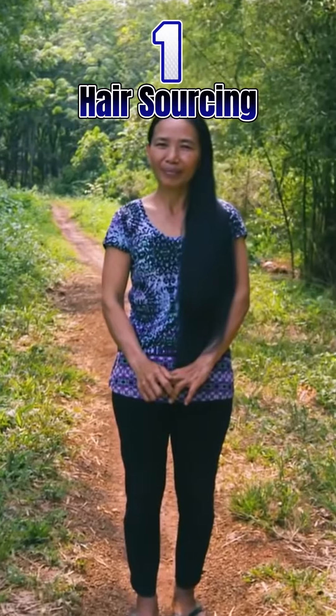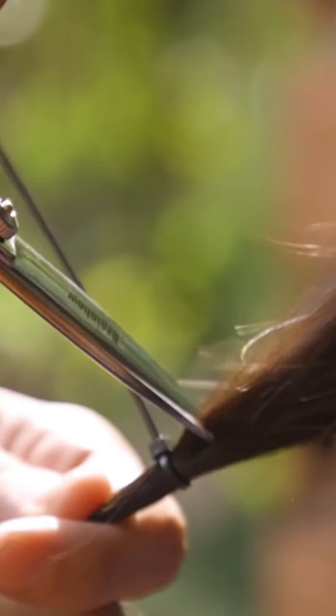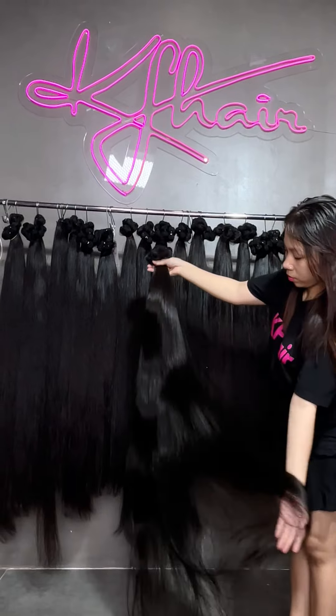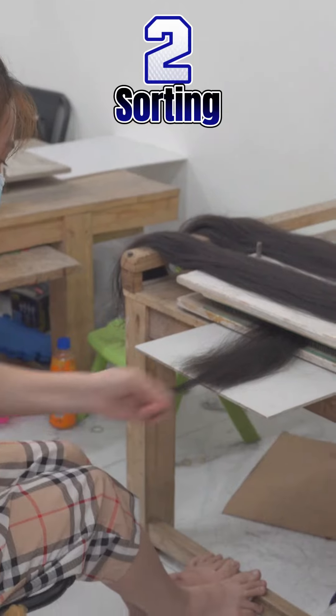If you're curious about the production of the hair, this is how the hair is produced. This is the first and most important step in the production process: hairs will be carefully collected from the Vietnamese girls. Their hair is very smooth and rich in keratin.